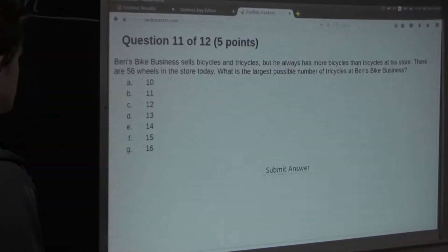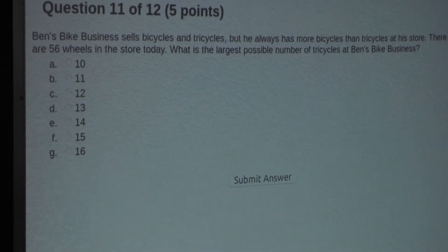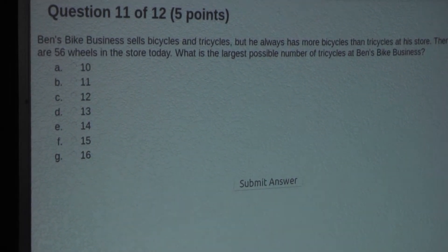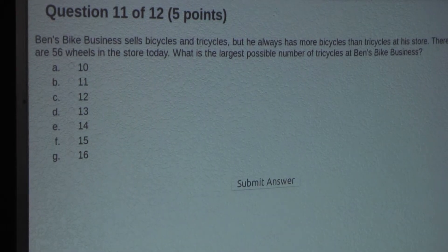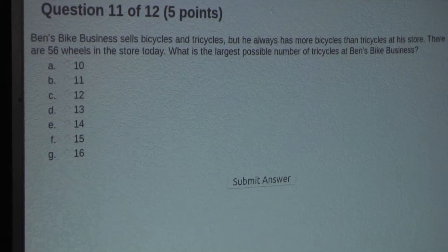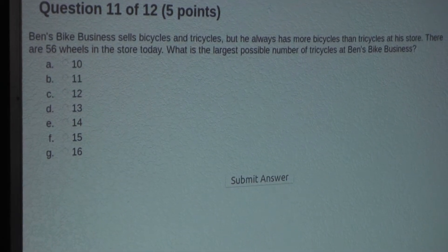So the question is: Ben's bike business sells bicycles and tricycles, but he always has more bicycles than tricycles at a store. There are 56 wheels in the store today. What is the largest possible number of tricycles at Ben's bike business?